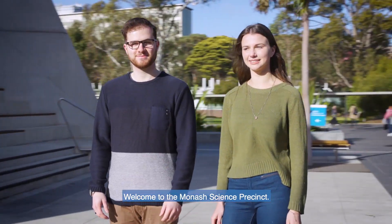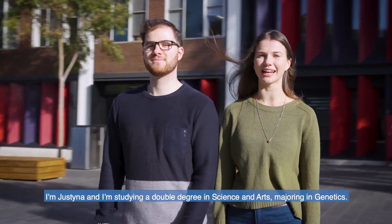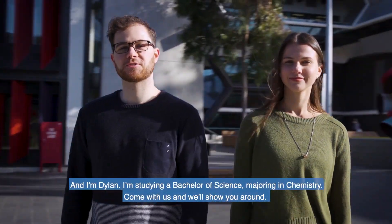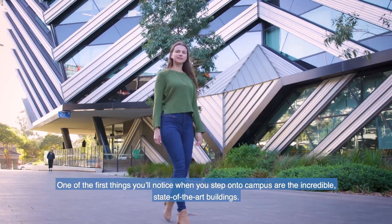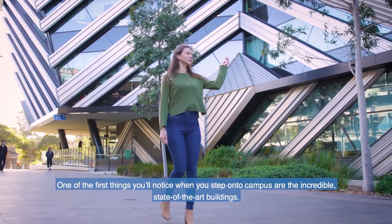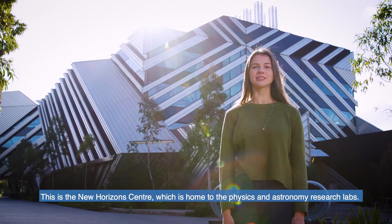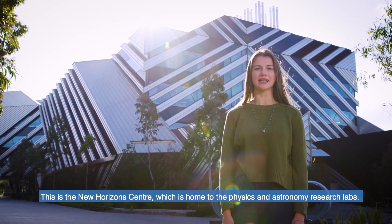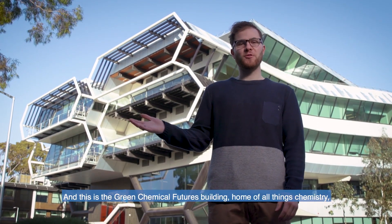Welcome to the Monash Science Precinct. I'm Justina and I'm studying a double degree in Science and Arts majoring in Genetics. And I'm Dylan studying a Bachelor of Science majoring in Chemistry. Come with us and we'll show you around. One of the first things you'll notice when you step onto campus are the incredible state-of-the-art buildings. This is the New Horizons Centre, home to the Physics and Astronomy Research Labs. And this is the Green Chemical Futures Building, home of all things chemistry.